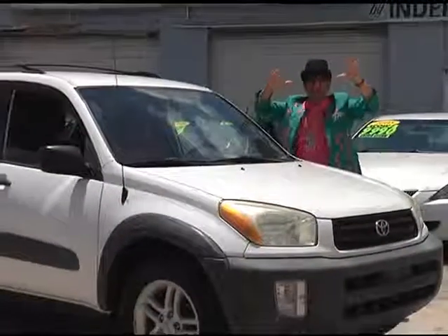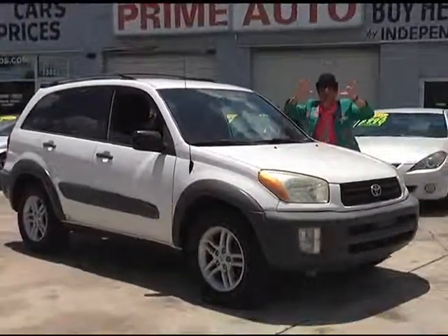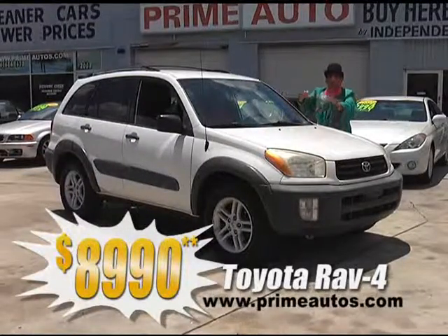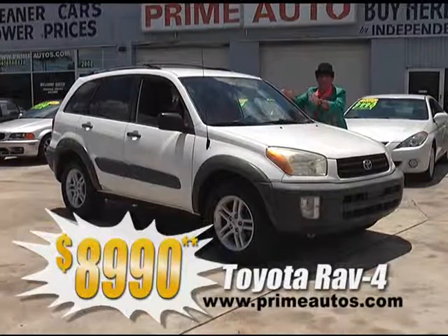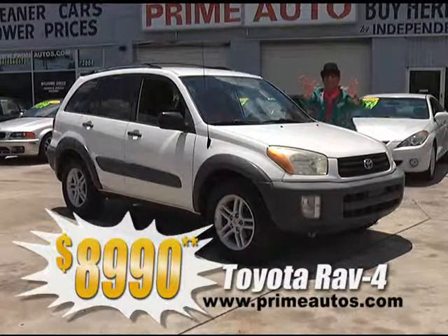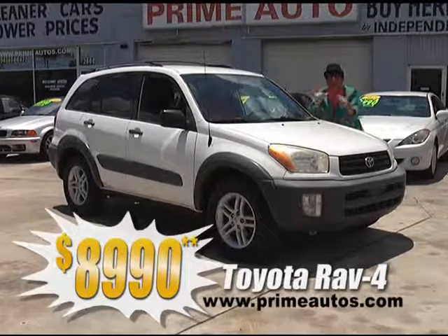Prime Motors has a huge selection of all the most popular SUVs, like this Toyota RAV4 four-door, with all the power options, cold AC, CD player, and alloy wheels, for only $89.90 and no hassle credit.